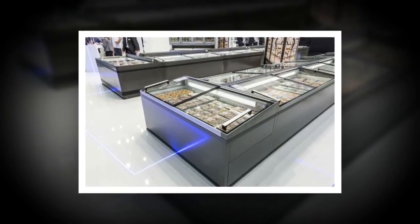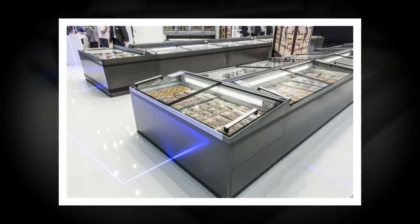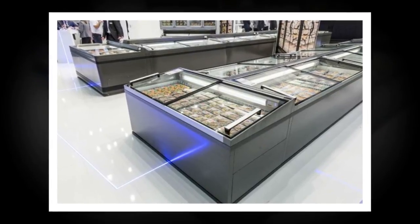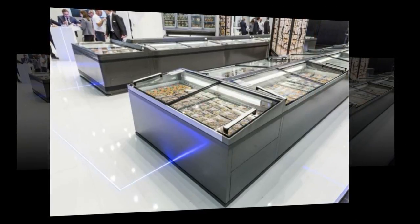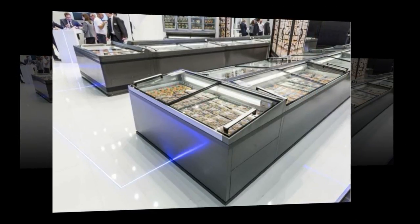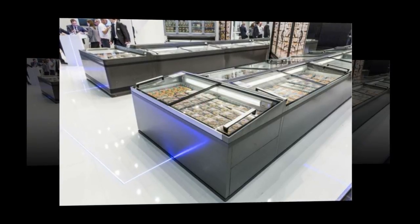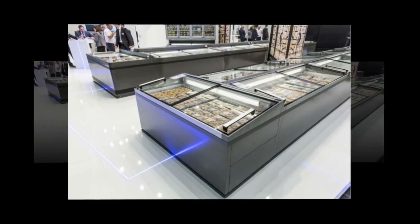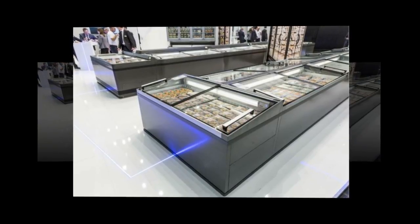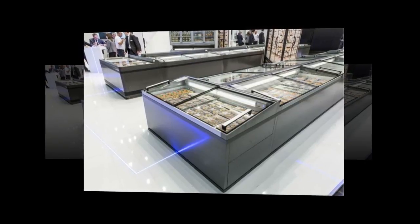Leap Air will showcase its complete range of hydrocarbon-based refrigeration equipment — including fridges, freezers and wine cabinets — at Commercial Kitchen, the Kitchen Equipment, Services and Design Show, in Birmingham, UK, on June 5–6, 2018, according to the UK publication Catering Insight.